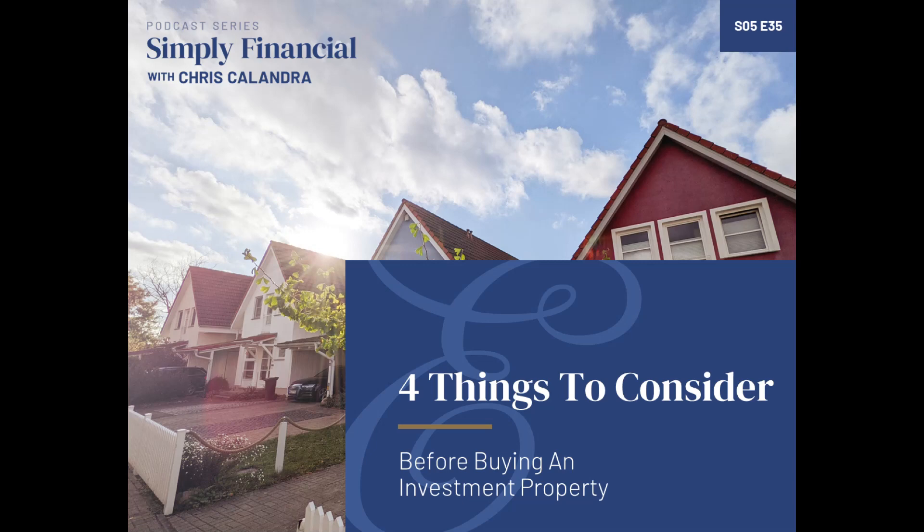Just to review, we talked about the four things to consider when buying an investment property. Number one: know your numbers. Number two: know what it means to be a landlord. Number three: be tax aware. And number four: know your why.